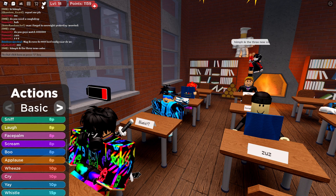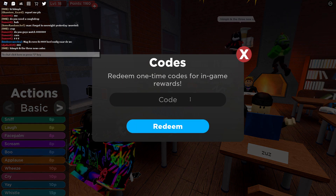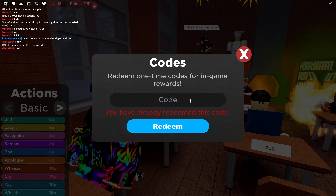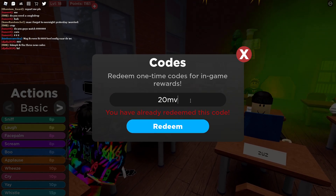I have 1000 points right now since I've already done most of the codes. The first code is 'bookworm' — I've already done that one — and now we have 20 visits.